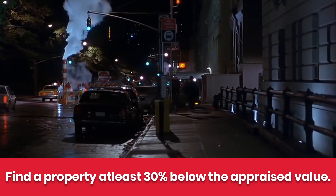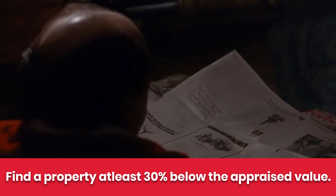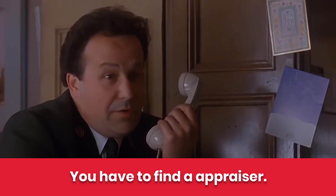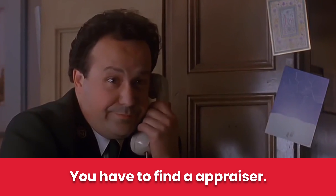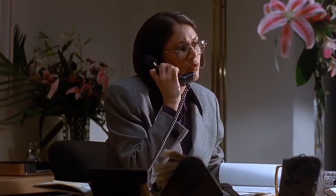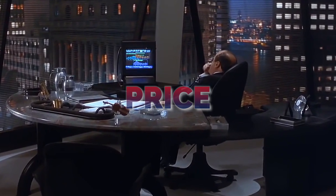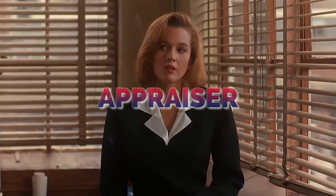Here it is in six minutes or less. Number one: you've got to find a property at at least 70% loan to value, which means it has to be at least 30% below the appraised value. Number two: you can't just go to Zillow — you have to find an appraiser who confirms that number. Banks loan money off appraisers, not Zillow. I just paid $465 for an appraisal on a $1.2 million house I'm in because I'm doing a refinance at 3.25%.